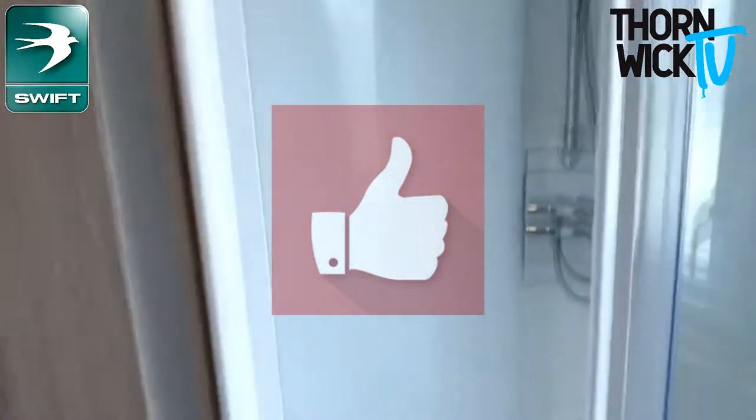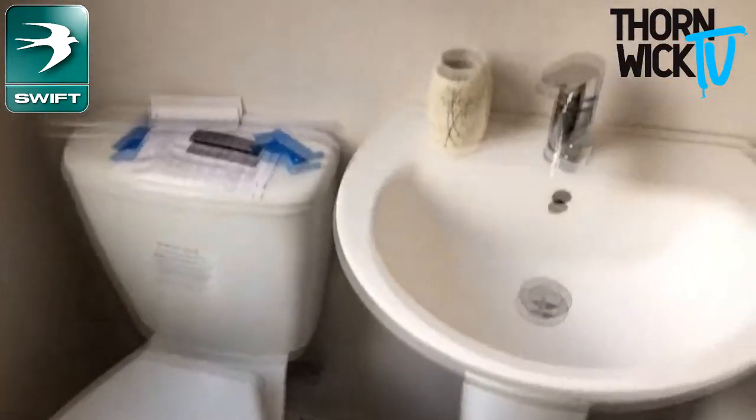Coming through, you've got the bathroom, which has a very large shower in a separate cubicle. And you've got a toilet and sink with mirror and cupboard.